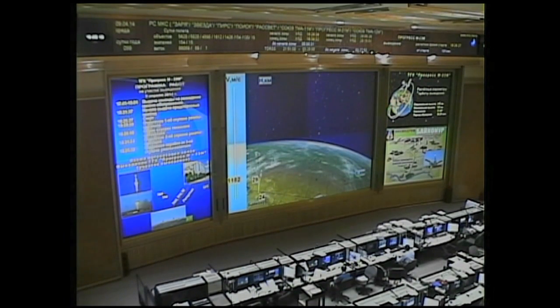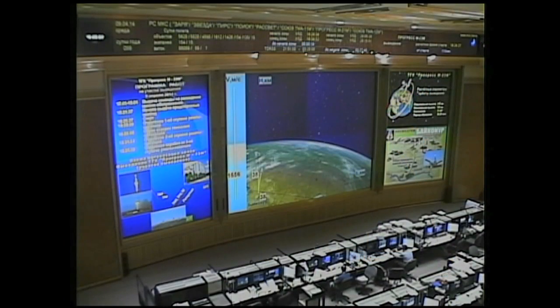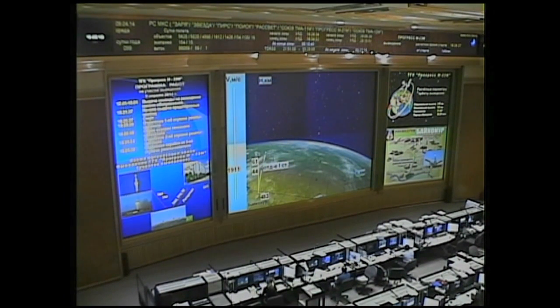All first and second stage thrusters are operating normally. Coming up on the two minute mark, standing by for first stage separation. Booster separation is confirmed. First stage separation is now confirmed. The Soyuz booster and the Progress resupply craft now 30 miles in altitude, 73 miles downrange from the Baikonur Cosmodrome, traveling at 3,900 miles an hour.